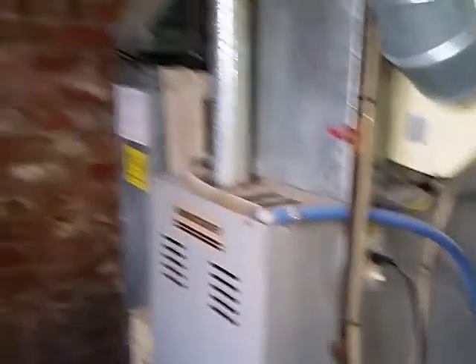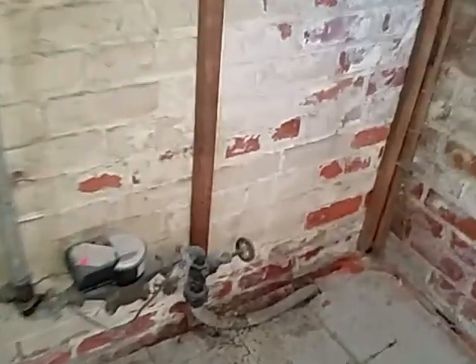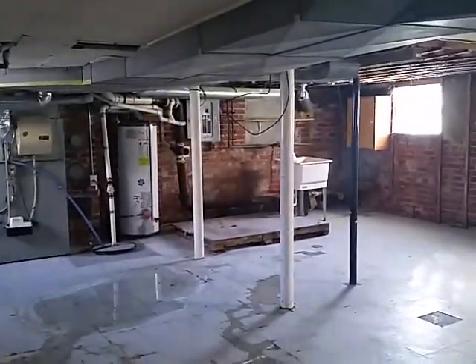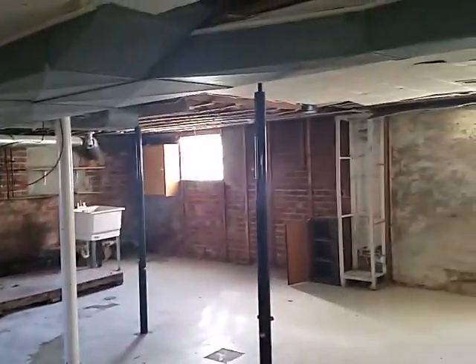It does have central air. It's got a probably 1990s furnace in it. There is some water on the floor, but the water is coming from a bad valve right here — you can watch it dripping. Not a big deal. I'd probably pull these tiles out and paint the floor, get rid of whatever that pallet thing is in the back. Other than that, it doesn't need a whole lot.